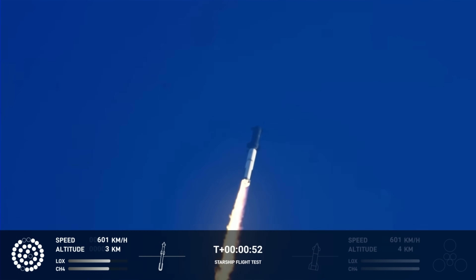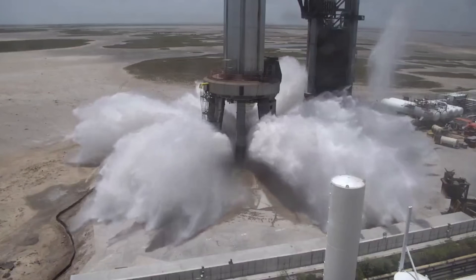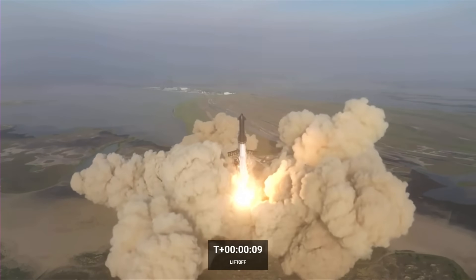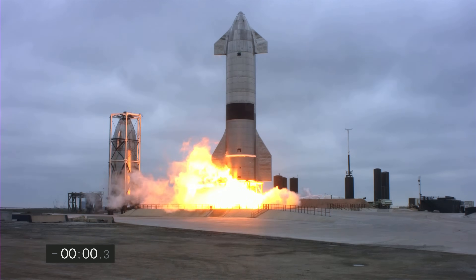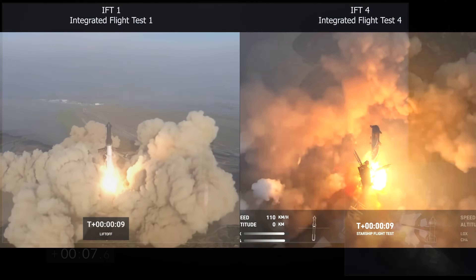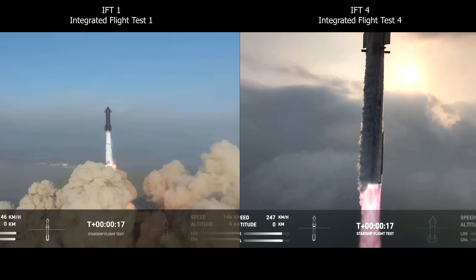After flight one, SpaceX installed a water-cooled steel plate beneath the super heavy launch mount. It has a system of channels through which water is pumped at high pressure and released underneath the rocket as a powerful deluge, creating a barrier between the exhaust plume and the launch pad. This prevents the plate from melting, warping, or being ejected as debris. Trying to get away without a water deluge system — some compare it to a child experimenting with a toy rocket — but in reality, this is speed and rapid iteration. Flight one proved that 33 Raptor engines do break up and eject concrete, and the data gathered will inform launch pad design on the moon, Mars, and beyond.